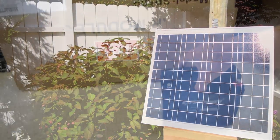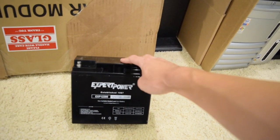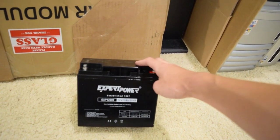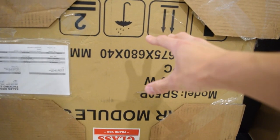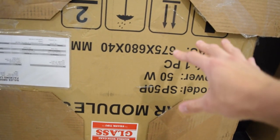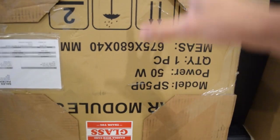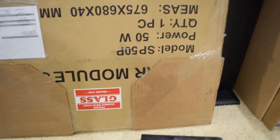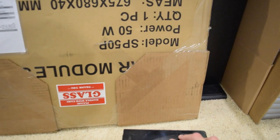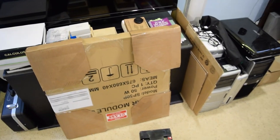You can see the 20 amp-hour battery right here — that's the same thing I used last time. It's the Expert Power sealed lead acid 12-volt 20 amp-hour battery, and the Synthesis Power solar panel is inside the box right here. That video will hopefully be coming up next week. I really want to get this stuff installed before school eats up all my time, as college has started up again.